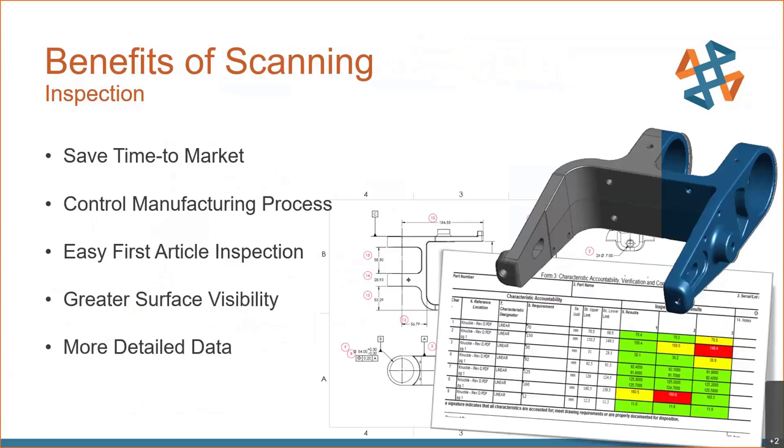What are some of the benefits of 3D scanning for inspection? It's faster — you can save time to market. It allows you to look deeper into your manufacturing process and get much better control over it. It makes first article inspection easy; normally FAIs take forever because of the sheer number of inspection points. Once we have the 3D scan data, taking additional measurement points requires essentially no extra time. You also get greater surface visibility for color maps and surface profile GD&T. With a CMM you're taking a few points; with a scanner you're taking hundreds of thousands, if not millions of points.